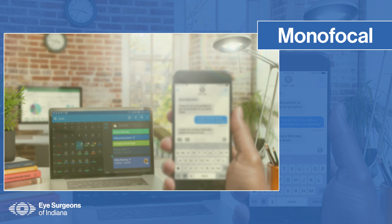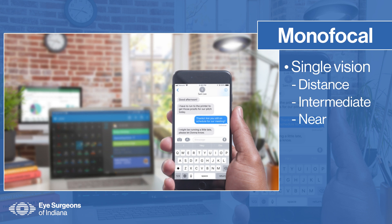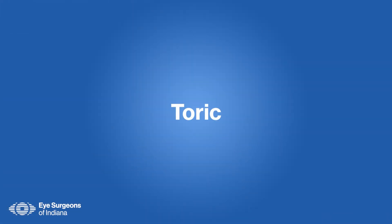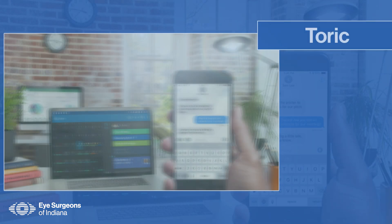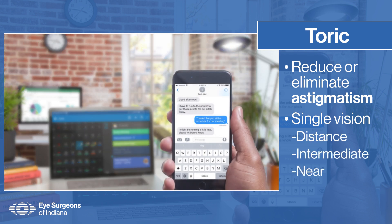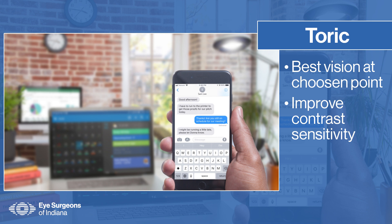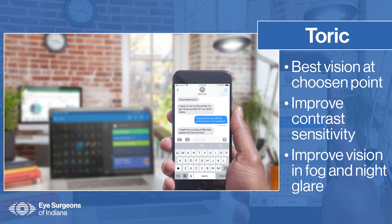Monofocal lens implants, also known as traditional single vision lenses, focus on one specific point which can be set for distance, intermediate, or near vision. These implants provide the best possible vision at the chosen point. They may also improve contrast sensitivity in low-light situations, and improve vision in challenging environments like fog and night glare.